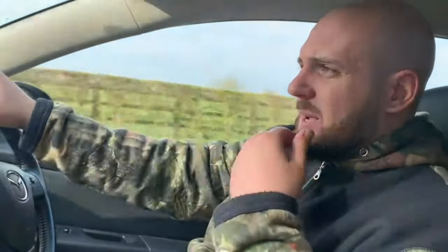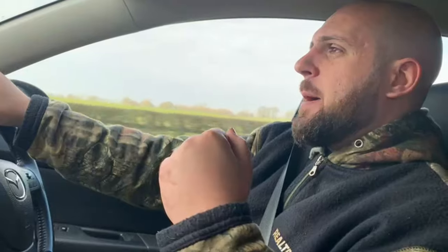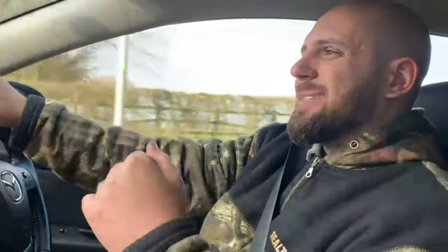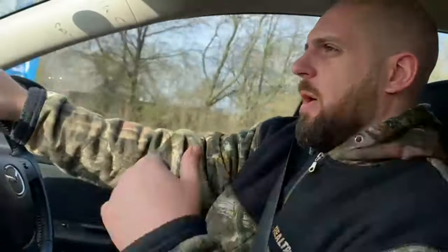Nothing else happened. I did recast the zig rod back to the same area but there was nothing else to report — so yeah, it was a blank. I had the chance last night but didn't hook up. I've enjoyed doing this vlog, especially with it being the first one, and I'm sure as the weather warms up — we're only in early March — I'll be bringing you much more action, much more footage and much more good times. See you soon!